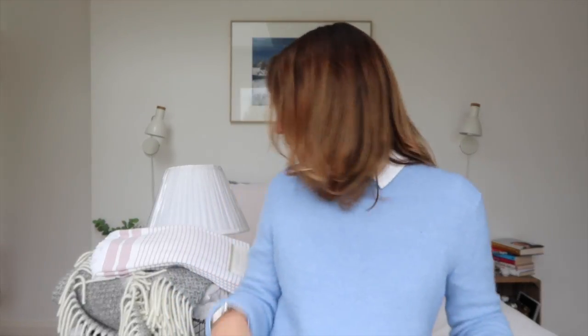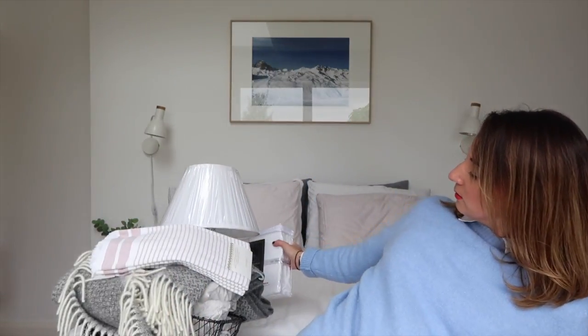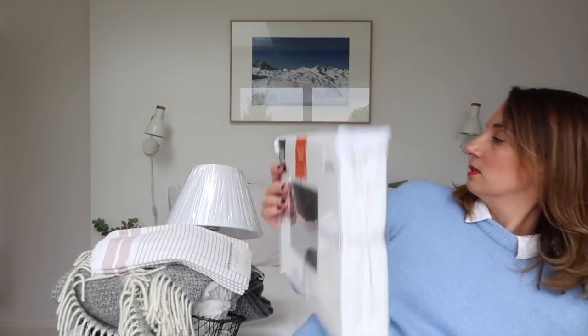Bed sheets are really important to me and I've been thinking about some new ones, so I got these — a 300 thread count duvet set. And to go with it I've also got a 500 thread count fitted sheet.